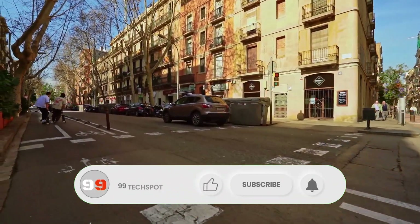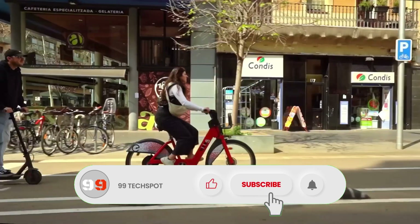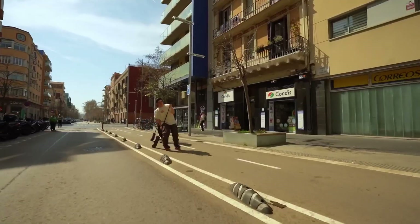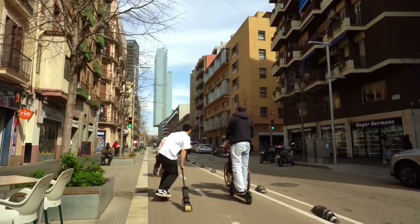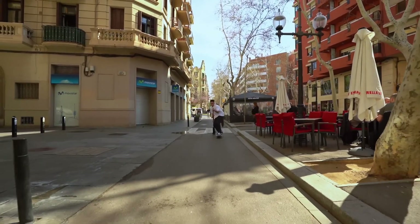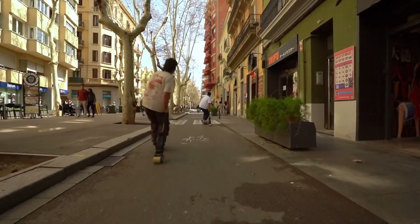With a long-lasting, quick-charging battery, you can enjoy extended rides without the hassle of frequent recharges. Ideal for navigating city streets, campuses, and parks, RIM offers an eco-friendly, convenient, and stylish way to travel. Upgrade your commute with RIM — the future of short-distance travel.